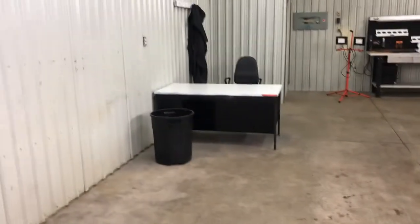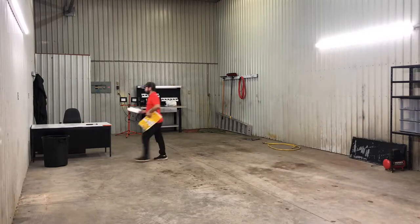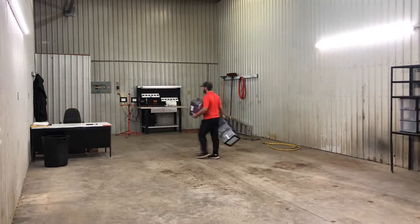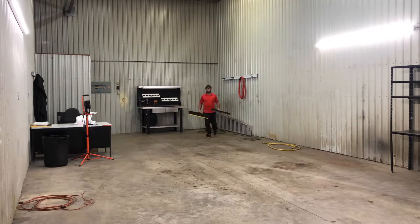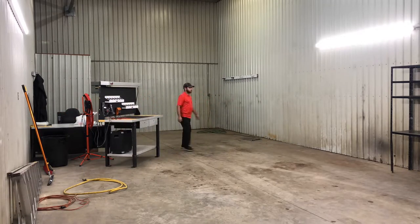I'm going to move everything — the shelf and all that — over with the desk, then do the back wall and up the side a little bit, then move everything over into that corner and do the rest of the shop. I'll put you guys on time lapse. Alright, so I got everything moved off this back wall. I bought a replacement for this hose because again, I touch it and my hands get dirty — not very helpful when you're trying to clean things.